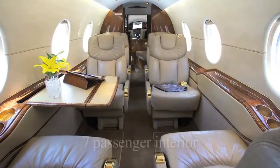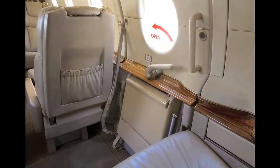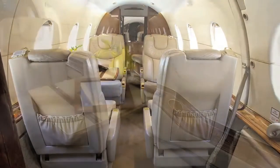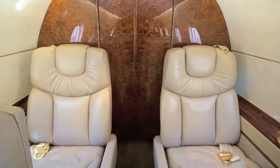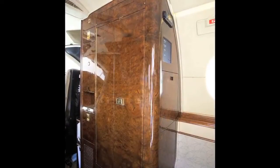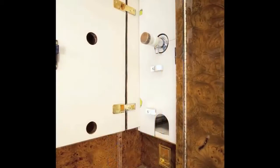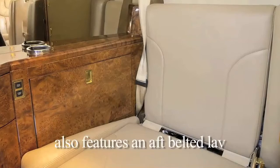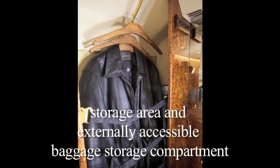Designed to comfortably accommodate up to seven passengers, it is configured with a single aft-facing club chair forward of the entry door, a mid-cabin four-place club grouping with two stowable executive tables, and two forward-facing single club chairs in the aft. The forward refreshment center is equipped with storage for catering items and supplies, as well as a beverage container with a dispenser and an ice drawer. The aircraft also features an aft-belted lavatory and storage area, and an externally accessible baggage storage compartment.